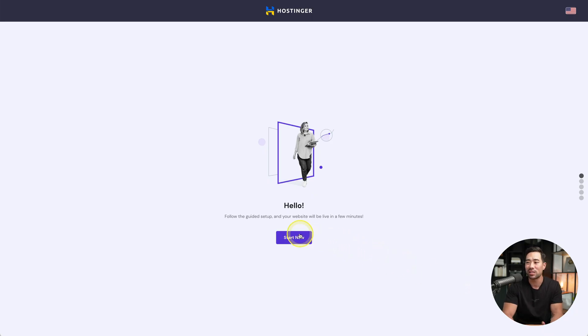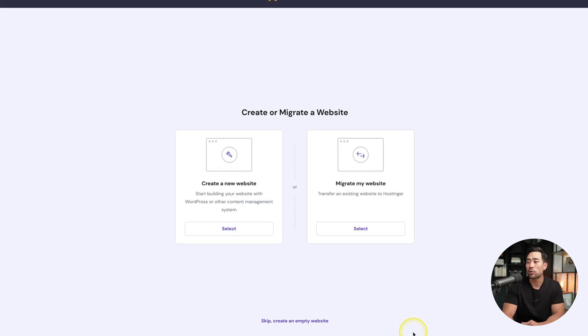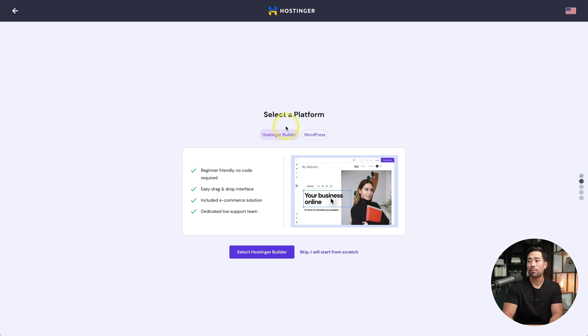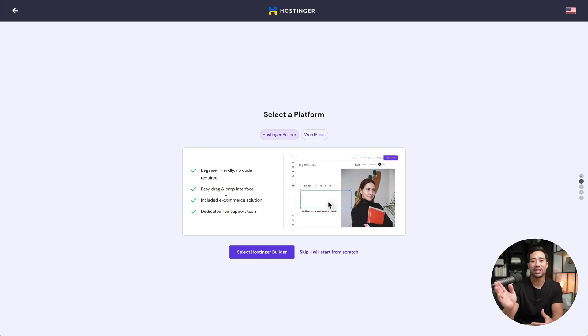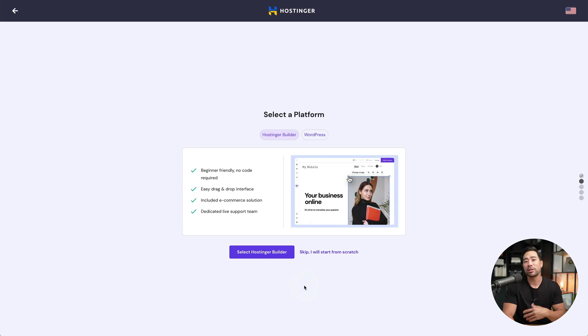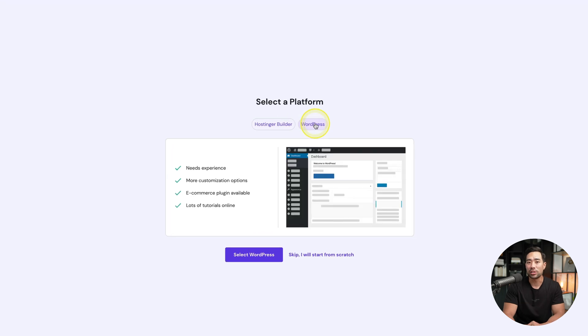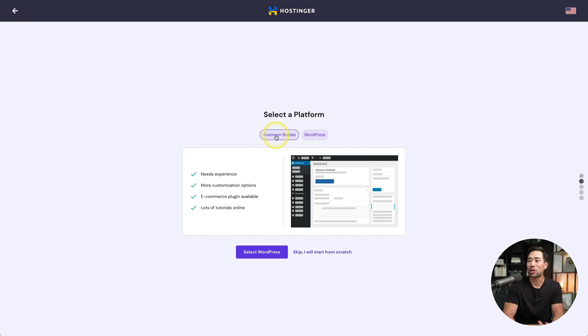After checking out, you'll go through the process of setting up your website. Click 'start now' for the guided setup. It'll ask if you want to create or migrate a website — we are going to create a new website. Next, select a platform. You can use Hostinger's website builder, which is really beginner-friendly and easy to use. You can still sell your products and services as it includes an e-commerce solution. You can also set up using WordPress, though it requires a bit more experience. In this video, I'm going to use Hostinger's website builder.